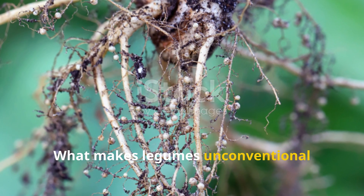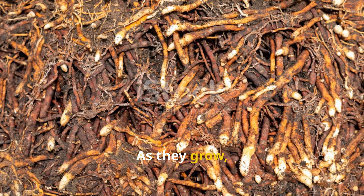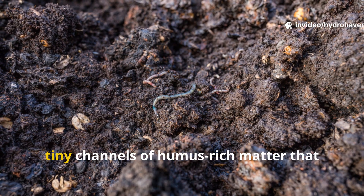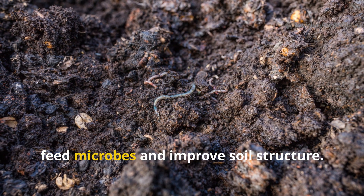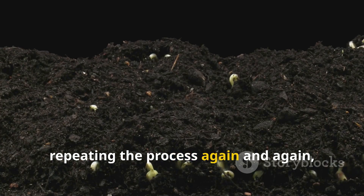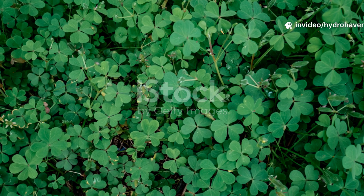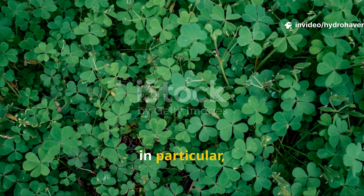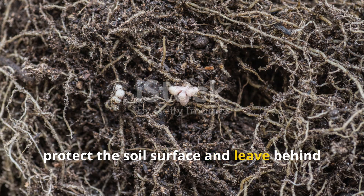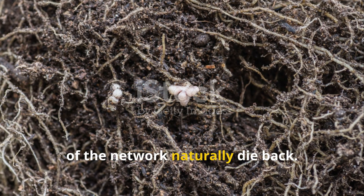What makes legumes unconventional composters is the constant cycling of organic material in their roots. As they grow, older roots die off in stages, decaying underground and creating tiny channels of humus-rich matter that feed microbes and improve soil structure. New roots grow, repeating the process again and again, so the soil is enriched continuously. Clover in particular is a champion at this, sending out mats of roots that both protect the soil surface and leave behind a steady supply of organic matter as parts of the network naturally die back.